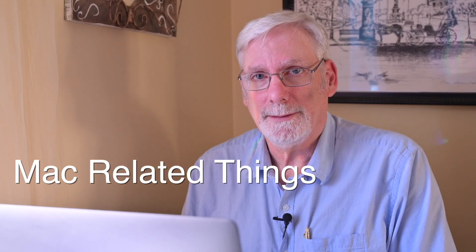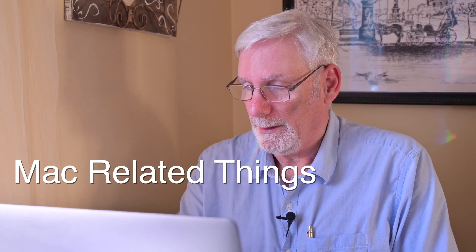Welcome to Mac Related Things. I'm your host Jim Fair. Well, today, November 10th, Apple finally announced three new Macs using their new Apple Silicon, or SOC — systems on a chip — based on the ARM processor design that they licensed and have been developing for about ten years.